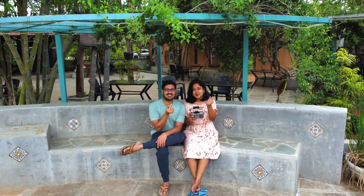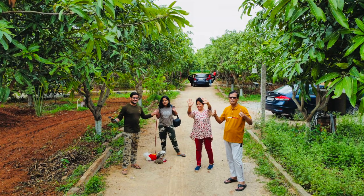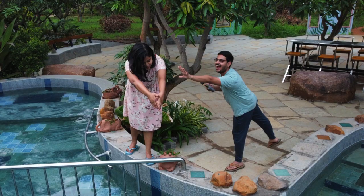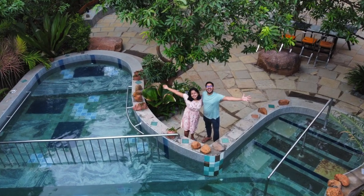Hey my travel addicts and foodie buddies, this nature retreat is the perfect getaway from Hyderabad for a complete digital detox. What's so special about it? Let's find out!